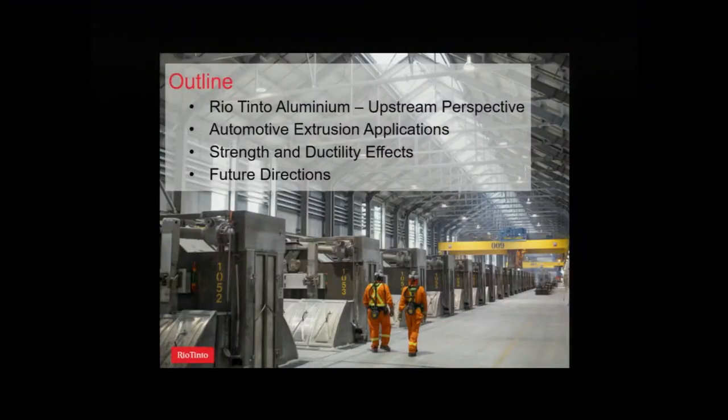So what we're going to cover today: since we're actually in Quebec, we'll spend a few minutes talking about what Rio Tinto and Rio Tinto Aluminium do, then get into automotive applications and where extrusions are used and what the challenges are, then look at work on strength and ductility effects, and finally discuss future directions and challenges for research and development.